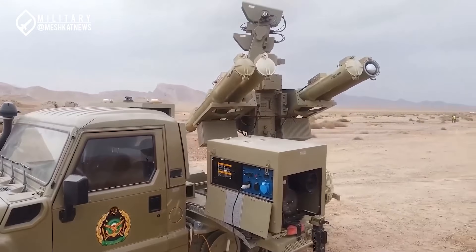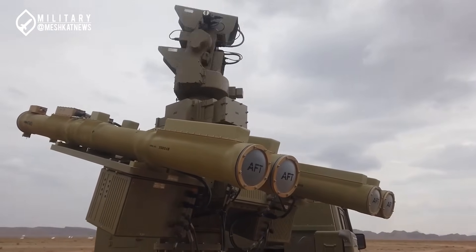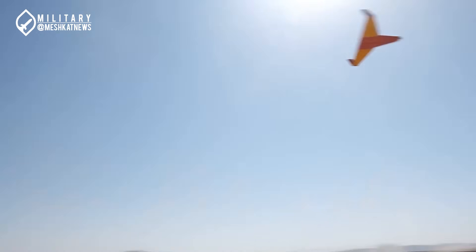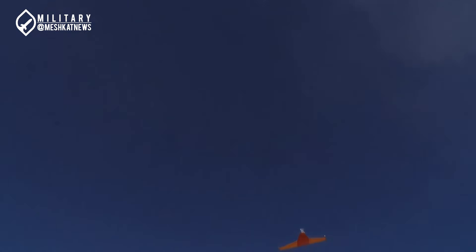The Thunder-Tandar system, unveiled during the military parade last September, marks a new era in Iran's air defense capabilities. While initial information about the system was limited, recent drills and newly released data have shed light on its features and potential.